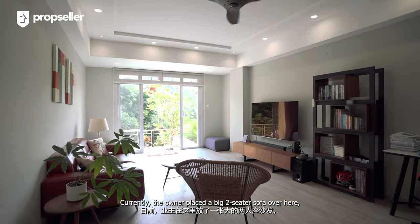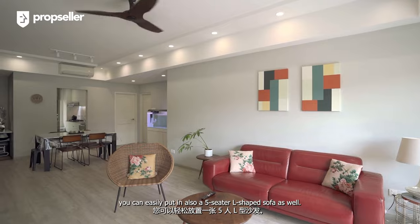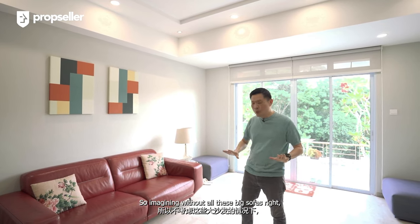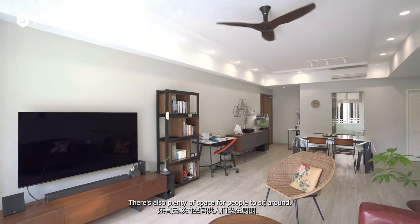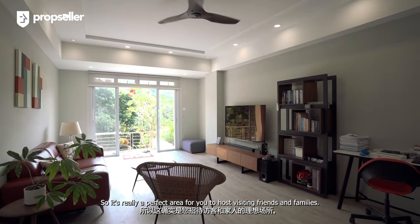Currently, the owner has placed a big two-seater sofa here. With this kind of space, you can easily put in a five-seater L-shaped sofa as well. Imagining without all these big sofas, there's also plenty of space for people to sit around. It's really a perfect area for you to host visiting friends and families.